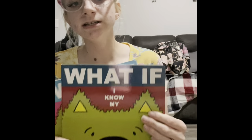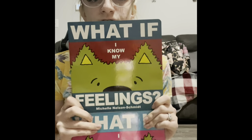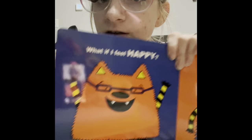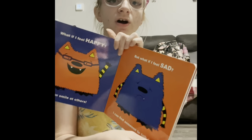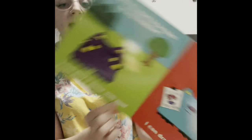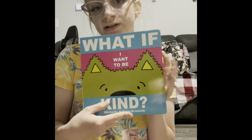Then we have the What If series with our What If monster. I only have two of the four books, but you can get the whole collection — there's also a separate book that introduces the What If monster, and you can buy the What If monster plush to go with it. I have What If I Know My Feelings and What If I Want to Be Kind. It says: what if I feel happy — I can smile at others. What if I feel sad — I can find someone to talk to. What if I want to be kind to my brother — I can play a game with him. It gives a solution to the problem.